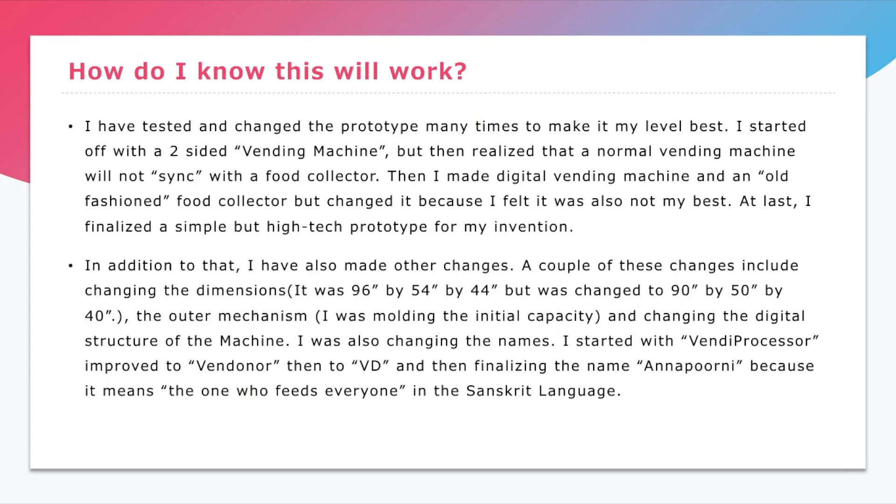How do I know this will work? I have tested and changed the prototype many times to make it my level best. I started off with a two-sided vending machine, improved to a digital vending machine and an old-fashioned food collector, and at last finalized a simple but high-tech prototype for my invention.